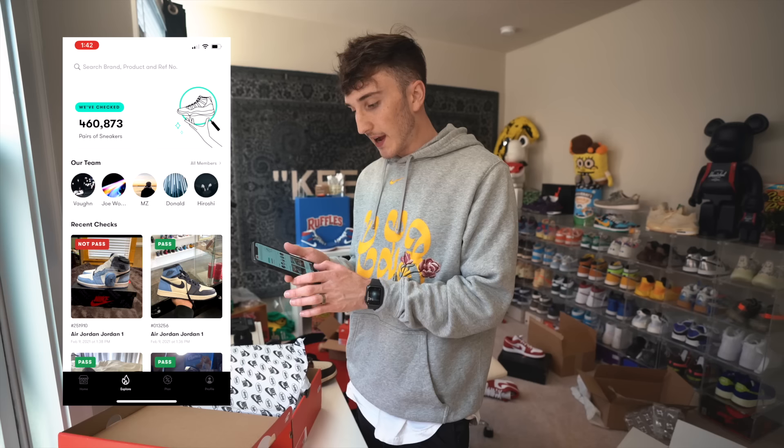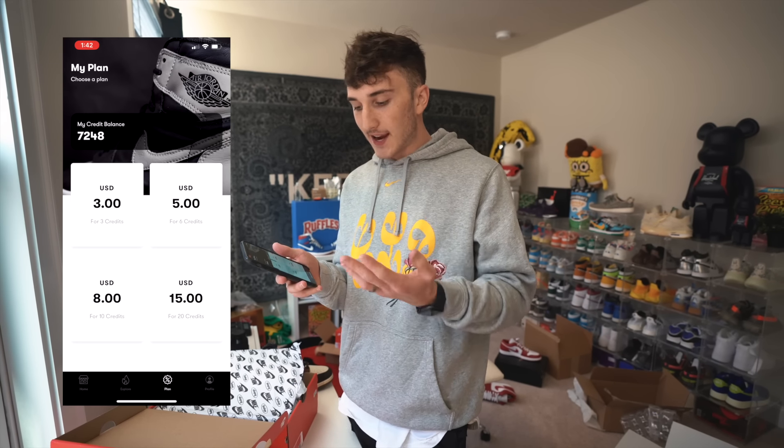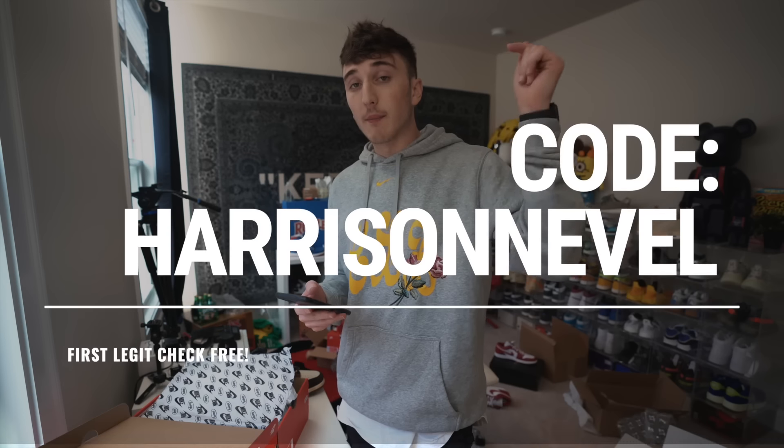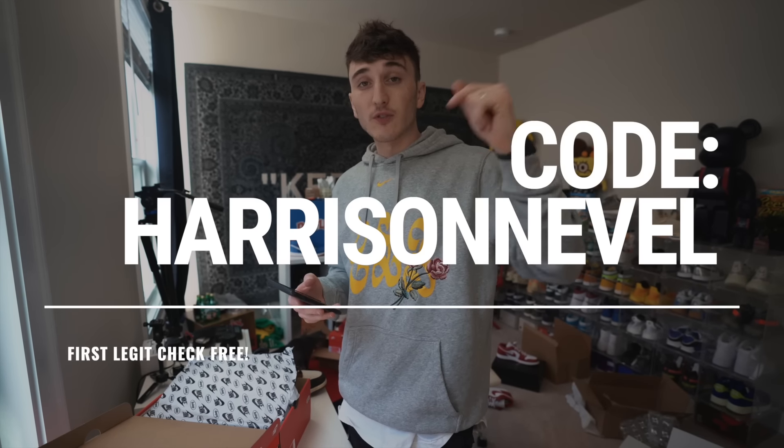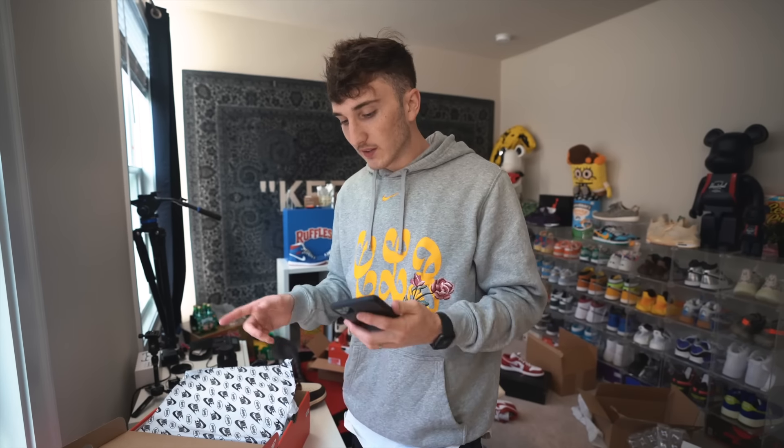Request is submitted. For those curious about credit pricing: $3 for three credits, $5 for six credits, $8 for ten credits, and $15 for twenty credits. You can get your first legit check free using my code 'Harrison Neville' linked down below. Download the app, use the code, first legit check is free. Let's go ahead and get the rest of these submitted.